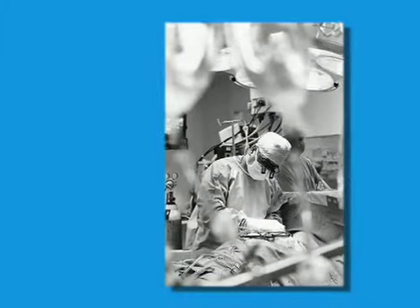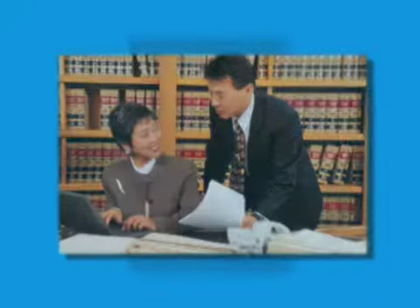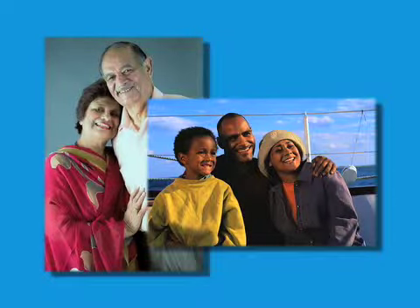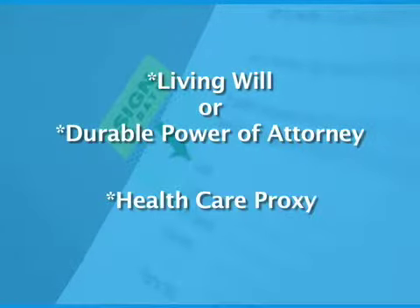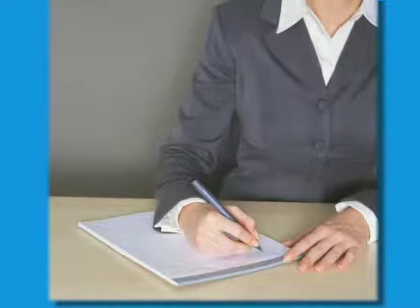As with any surgery, there are risks, so it's wise to have legal issues in order before undergoing major medical procedures. This forethought ensures that your family is able to make decisions for you should the need arise. Make sure you have a living will or durable power of attorney, as well as a health care proxy. Our social workers can advise you on where to acquire these documents if you do not have a personal attorney.